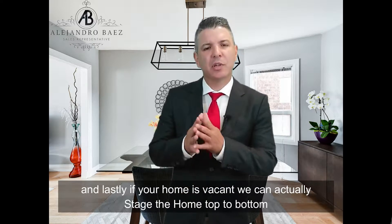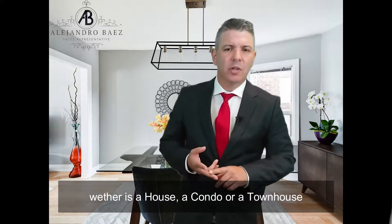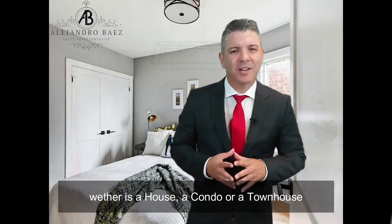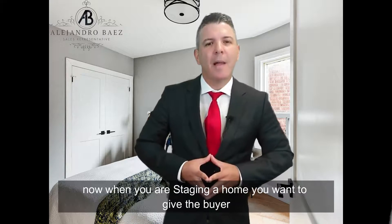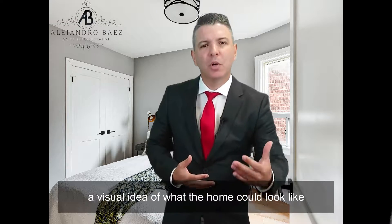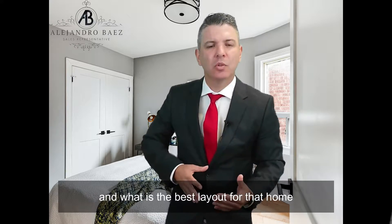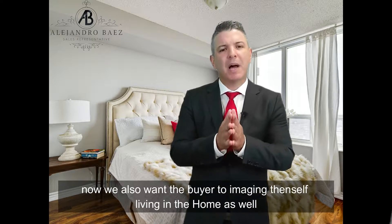Lastly, if your home is vacant, we actually stage the home top to bottom — whether it's a house, a condo, or a townhouse. When you're staging a home, you want to give the buyer a visual idea of what the home could look like and what the best layout for that home is.